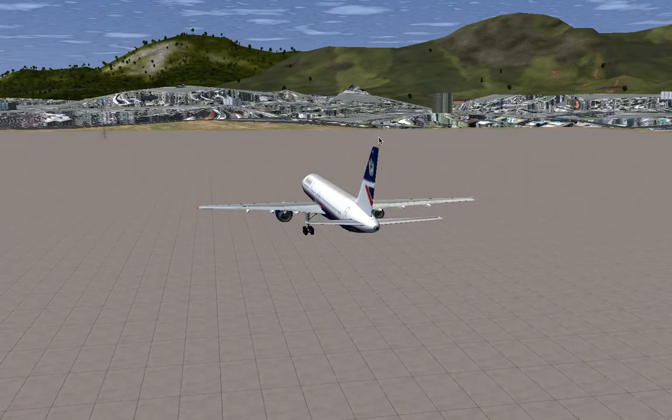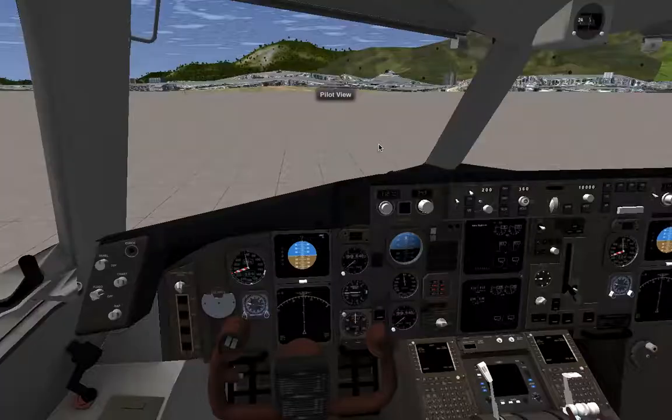British Airways 358 requesting permission for auto start. Auto start complete.